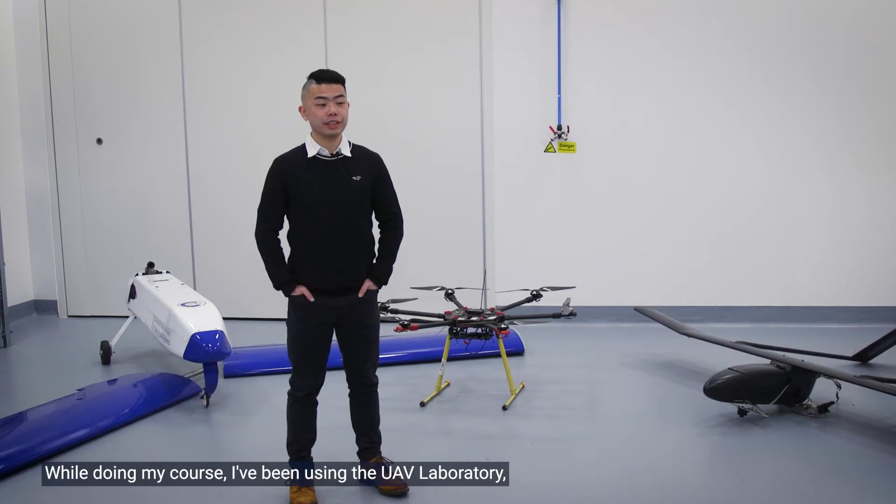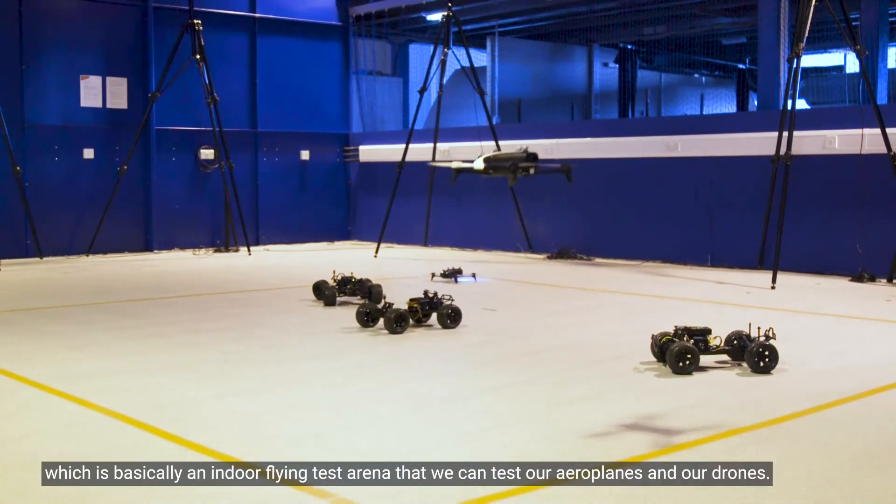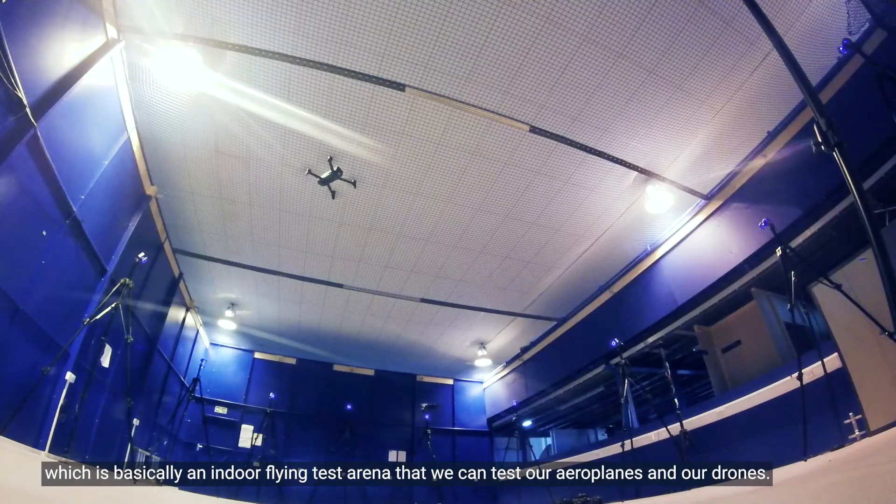Well, during my course, I've been using the UAV Laboratory, which is basically an indoor flying test arena that we can test our algorithms on our drones.